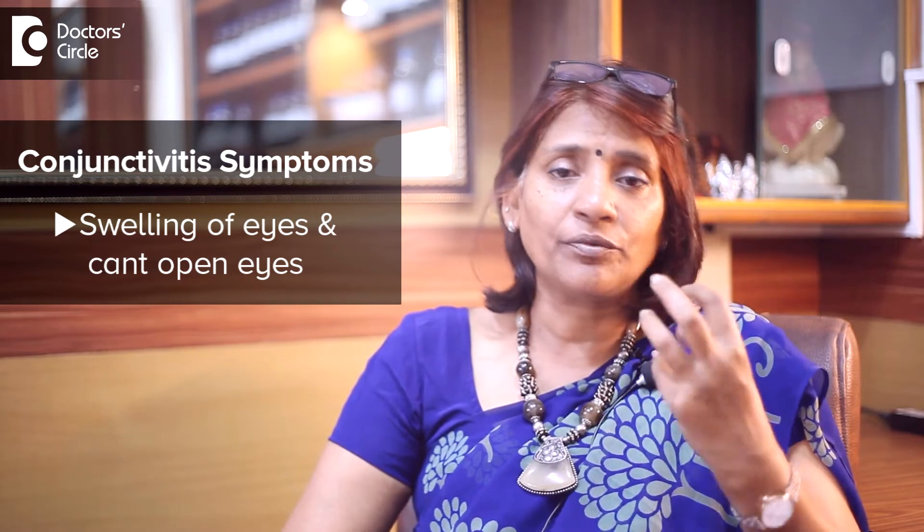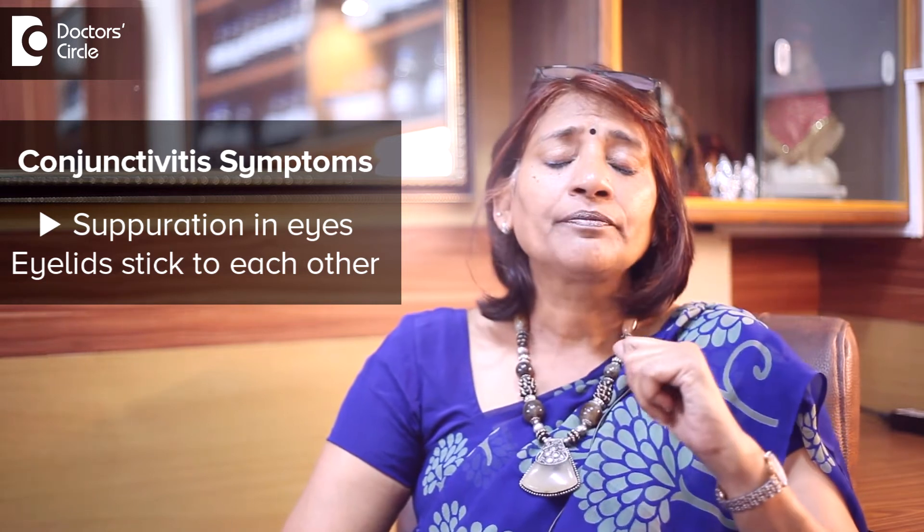In a few cases, when the patient really gets bad, you will see a swelling of the eye and the person can't open their eyes. And in the fifth case, you see suppuration, in which in the morning when you wake up, the eyes are attached to each other — they stick to each other.